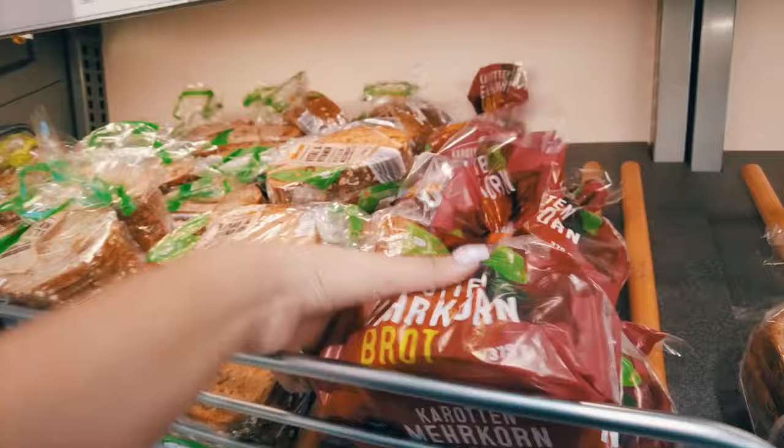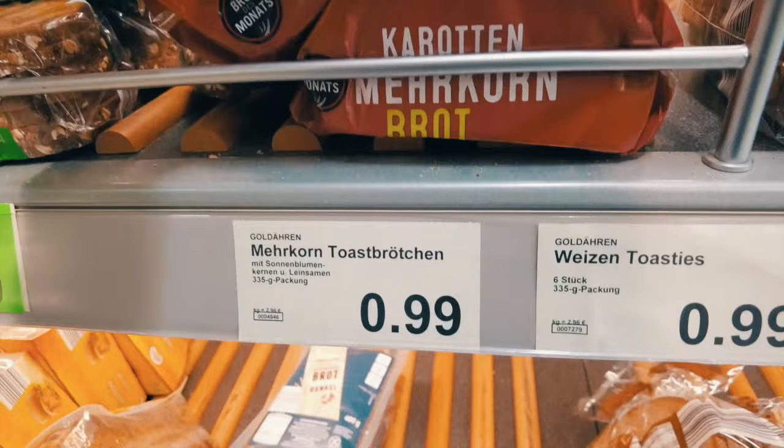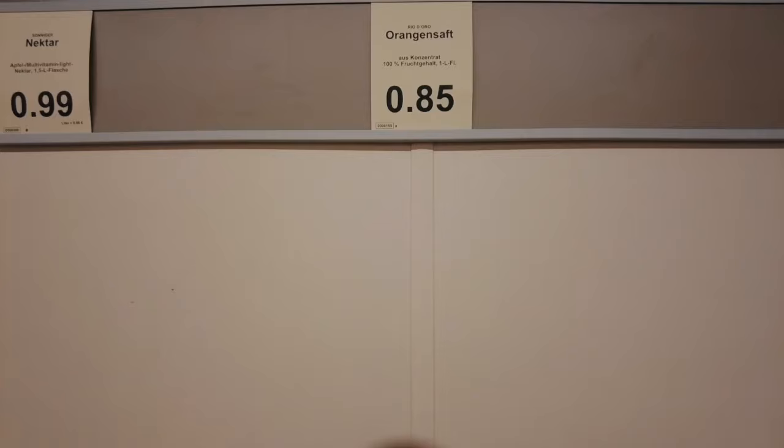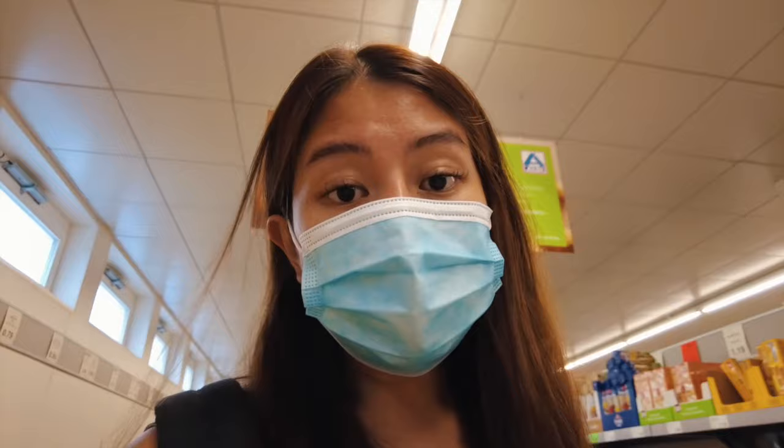I usually eat this for breakfast but I just bought it yesterday so I don't need to buy it anymore — it costs one euro anyway. They also have in-store cafes or bakeries selling fresh bread, croissants, and baguettes. I usually buy myself an orange juice; this one costs 85 cents. Sadly here in Aldi they only have one kind of juice I really like, but if I go to Lidl or Rewe they usually have different types.